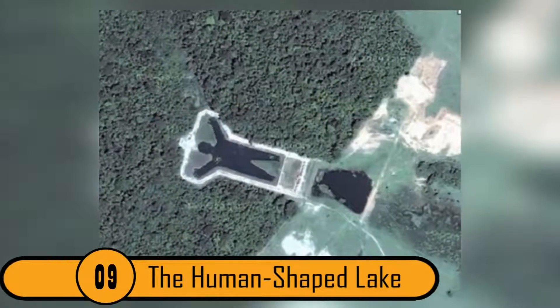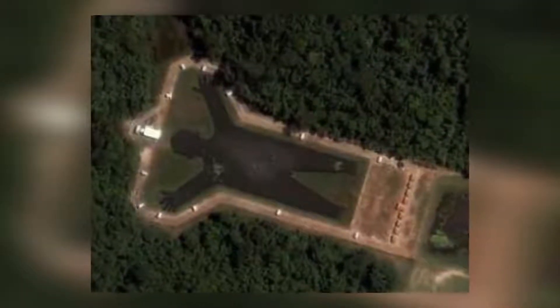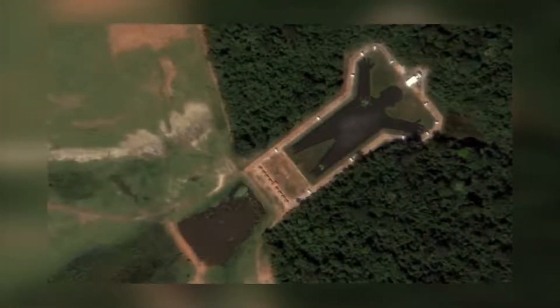9. The Human-Shaped Lake. This is an aerial shot of a lake located outside of São Paulo, Brazil. This is a man-made lake that was designed to look like a person with their arms in the air. Even though this lake was built to look like a human, it doesn't make this photo any less creepy.